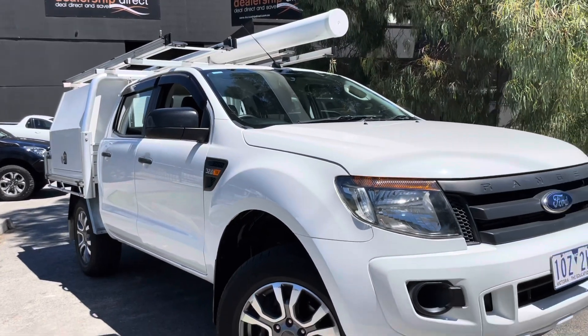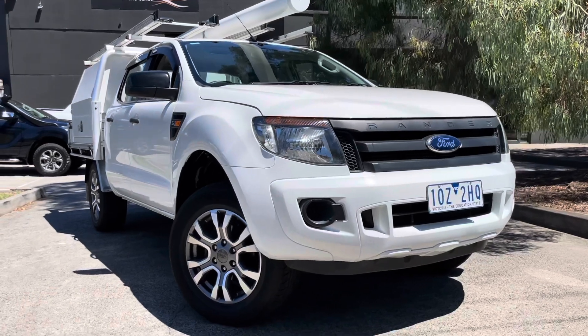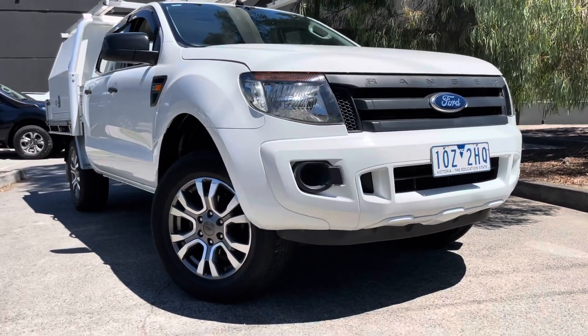Hi guys, Jade here from Dealership Direct — thank you very much for taking the time to watch another one of our video presentations. Today we're going to be taking you through our 2013 Ford Ranger XL.